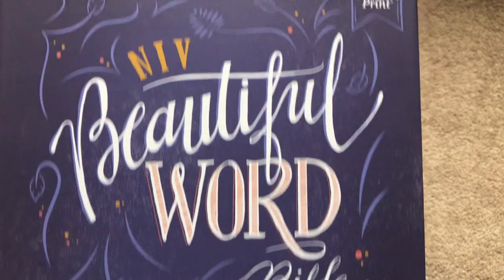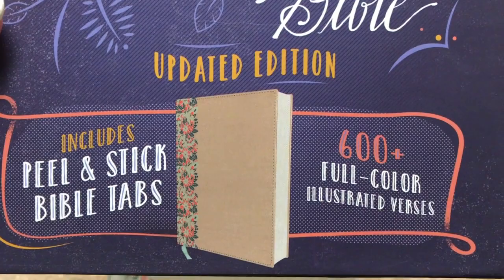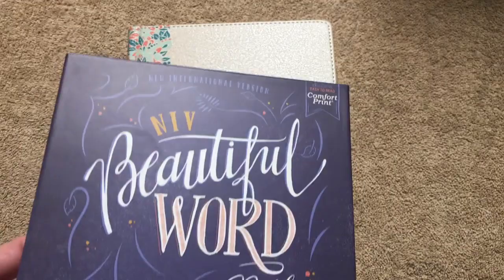Hi everybody. Today I'm going to do a review of the NIV Beautiful Word Bible. This one is the updated edition. It includes peel and stick Bible tabs and over 600 full color illustrated verses.